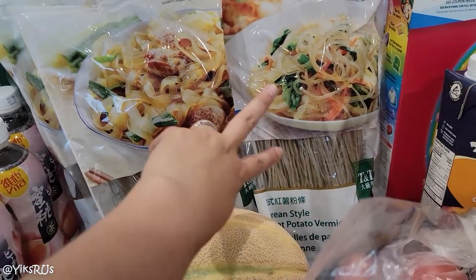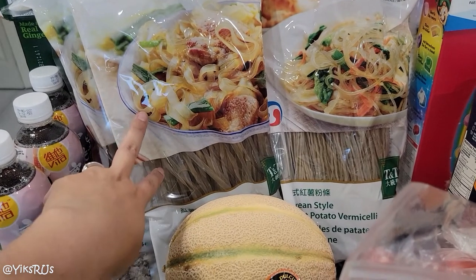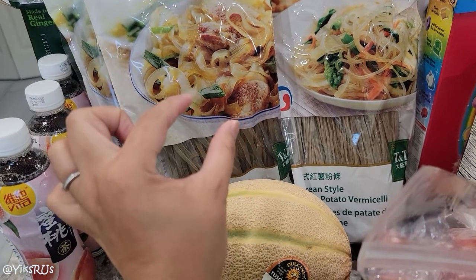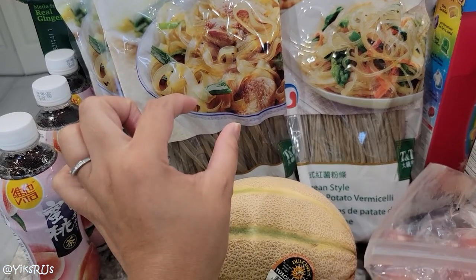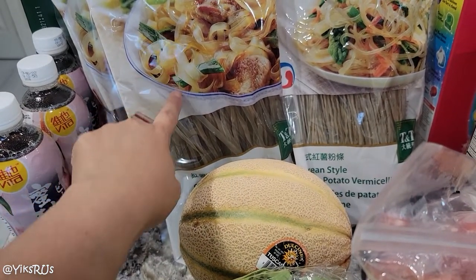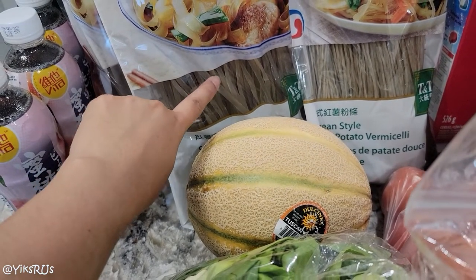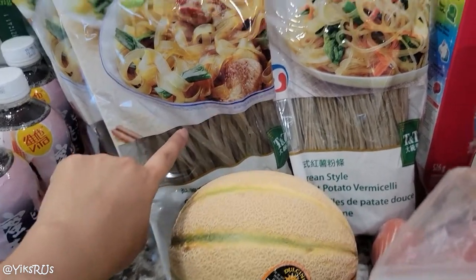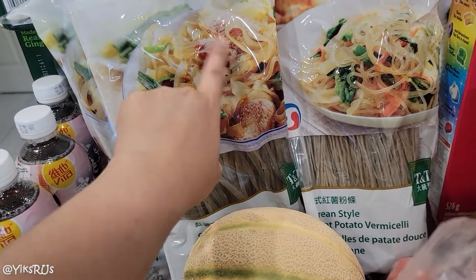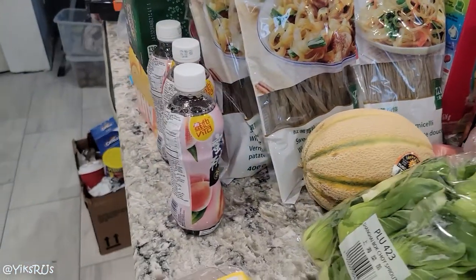These sweet potato vermicelli haven't been on sale in months — probably four to five months. I sometimes get the really thick ones when I make my braised pork, but these are a little bit faster to cook. We got the super thin ones and the slightly thicker ones. They have an incredible amount of chew and a really nice mouthfeel. Sometimes we just blanch some and put them in stir fries, or I put them into a braise to add a little bit of starch. They're really, really delicious.